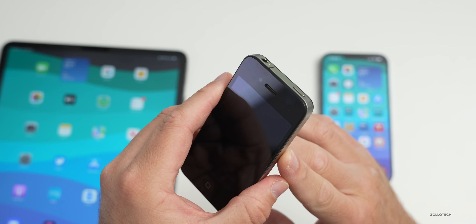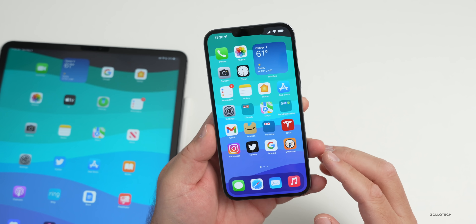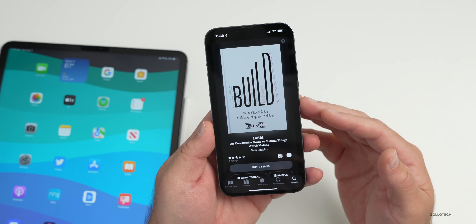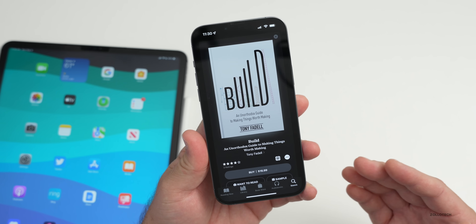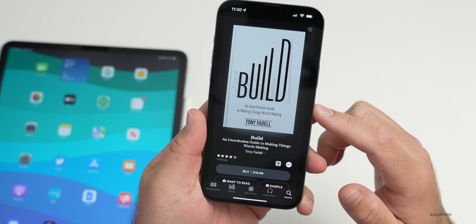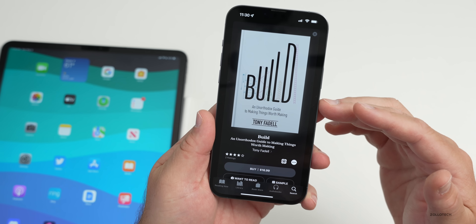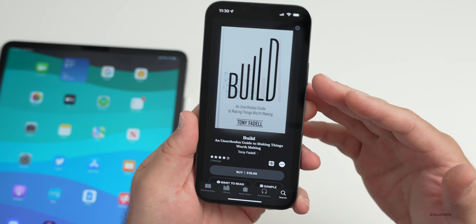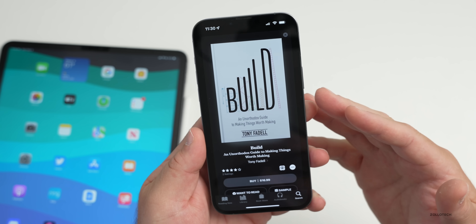Tony Fadell, who worked at Apple with Steve Jobs and helped create the iPod, has a new book detailing some of his earlier experiences at Apple. He was also on a podcast discussing this. He later founded Nest and sold it to Google, and talks about that as well. The book is called 'Build: An Unorthodox Guide to Making Things Worth Making' and is available for $16.99.